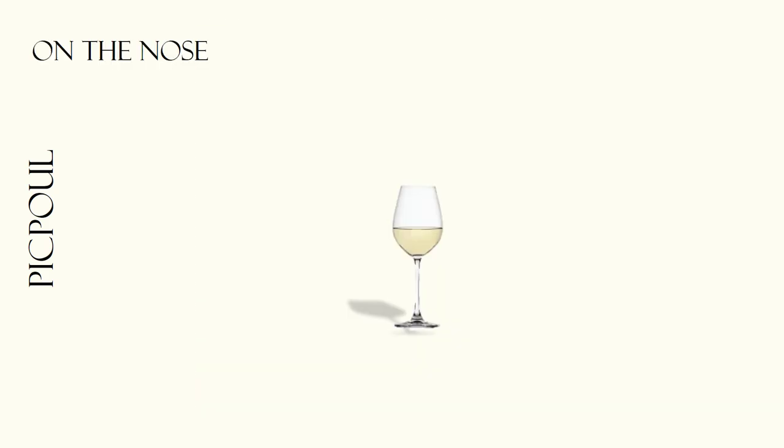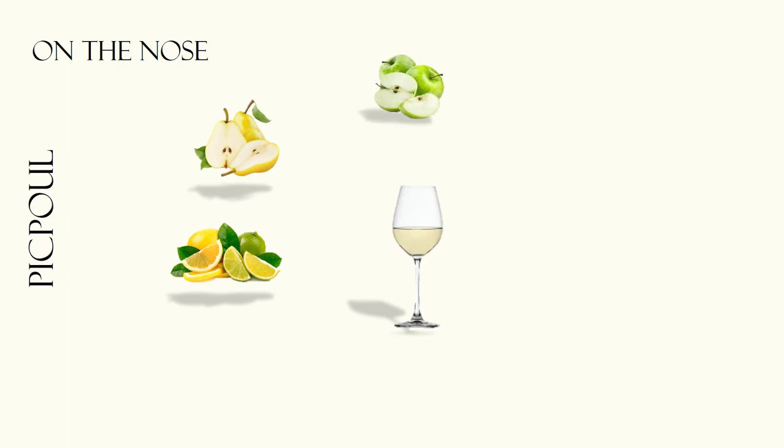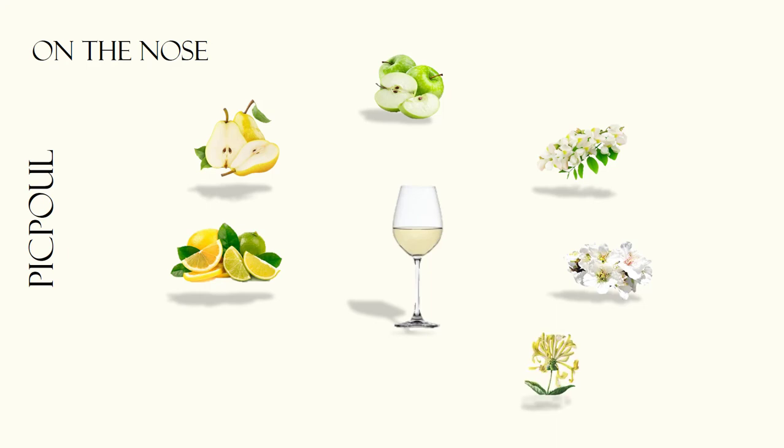Let's look at the aroma and flavors of Pikpul wines. On the nose we get fresh citrus notes, accompanied by hints of pear and green apple, as well as acacia, hawthorn blossom, and sometimes honeysuckle. It often has a mineral undertone to it and a subtle white pepper fragrance.